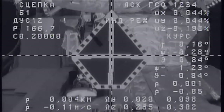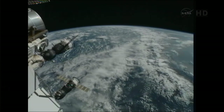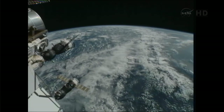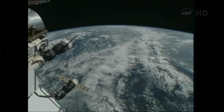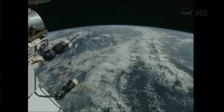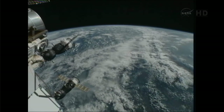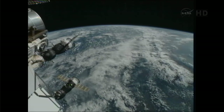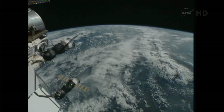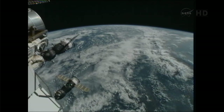We have capture. Copy. Capture. And the space station's in free drift. We have confirmation of capture. We'll stand by for the official docking time. Looks like it's about 2:35, maybe 2:36. We'll stand by for the official word from visiting vehicle officer.